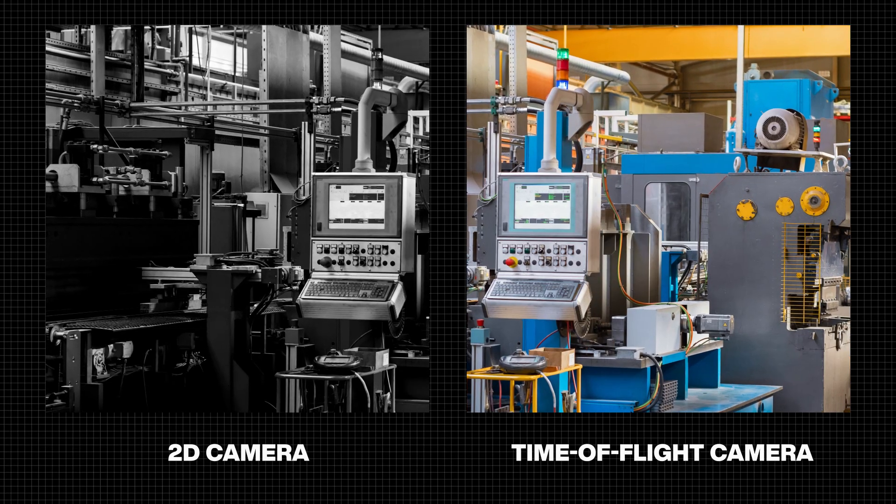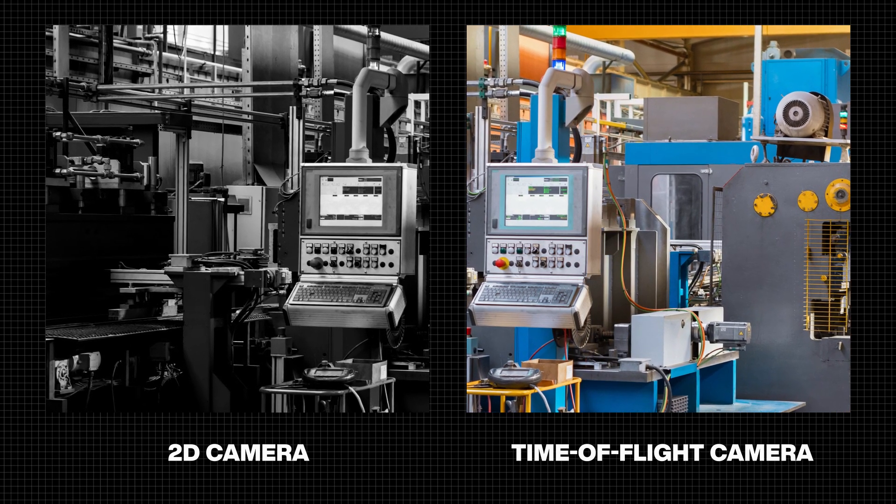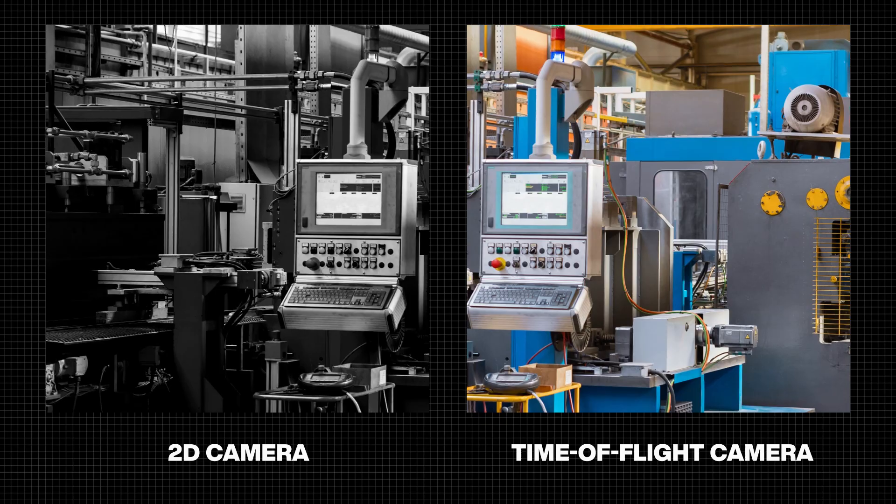2D cameras rely on external light for image clarity. Shadows can be a problem. TOF systems are largely unaffected by shading.